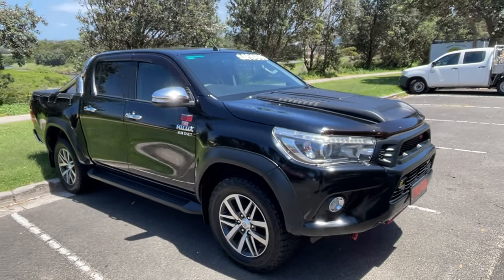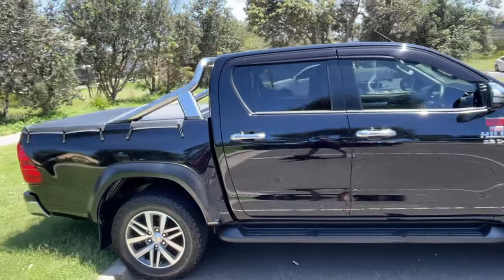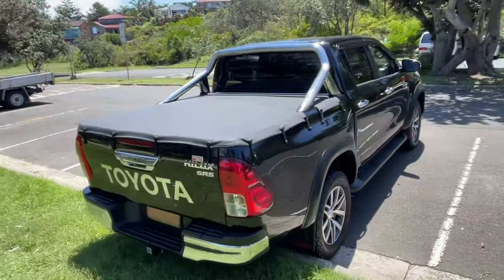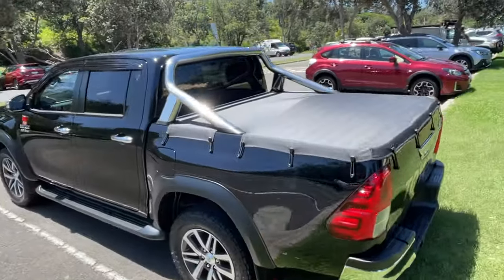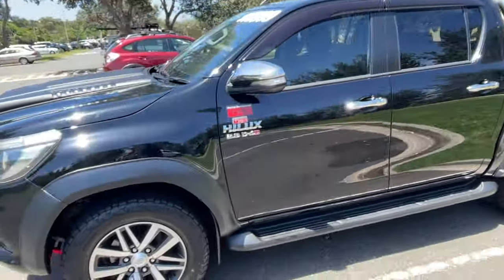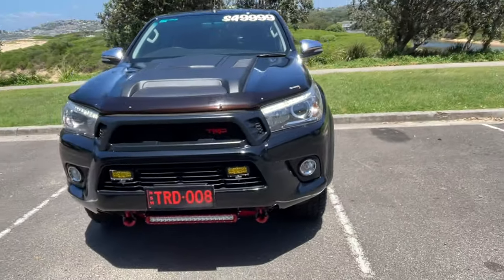We've got a 2017 Toyota Hilux 2.8 turbo diesel, the D4D with the full TRD pack, black in colour. It's got the tow bar, soft tonneau sports bar, alloy wheels, sidesteps, tinted windows, weather shields, a good set of all-terrain tyres, and the exterior presents in excellent condition.